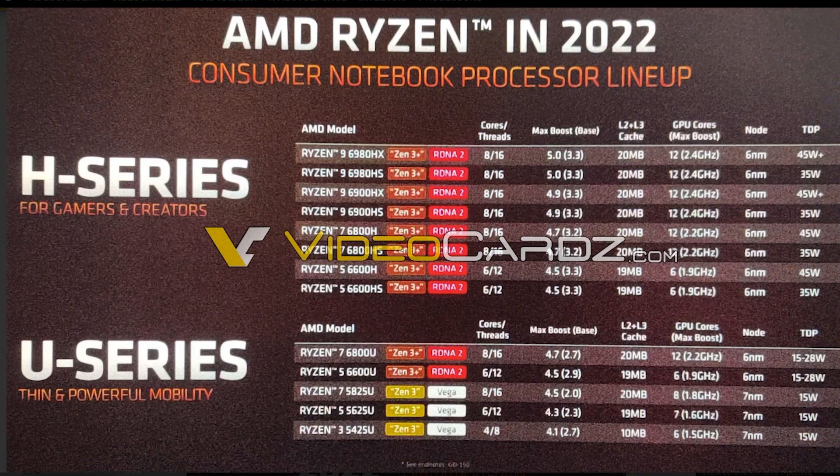The chart shows a U-series and an H-series breakdown. The U-series is going to be thin and powerful for mobility — like tablets and thin-and-light notebooks — ranging from Ryzen 3 up to Ryzen 7. You can get a 6800U with Zen 3 Plus and RDNA 2-based graphics, up to eight cores and 16 threads, boosting all the way to 4.7 gigahertz. The H-series CPUs all have RDNA 2-based graphics, ranging from a Ryzen 5 6600HS up to a Ryzen 9 6980HX, and they boost up to five gigahertz — incredible for a laptop.